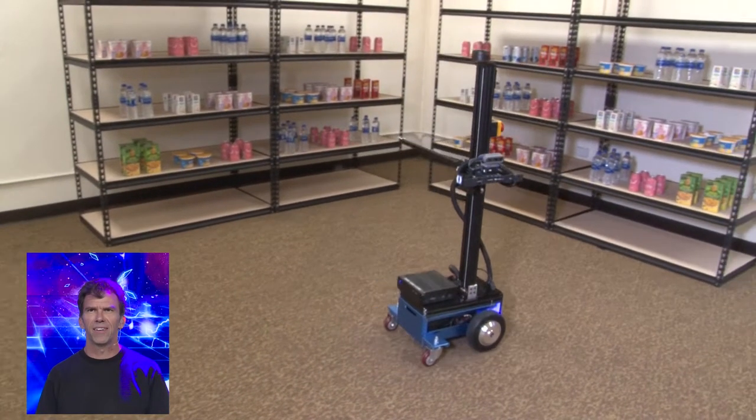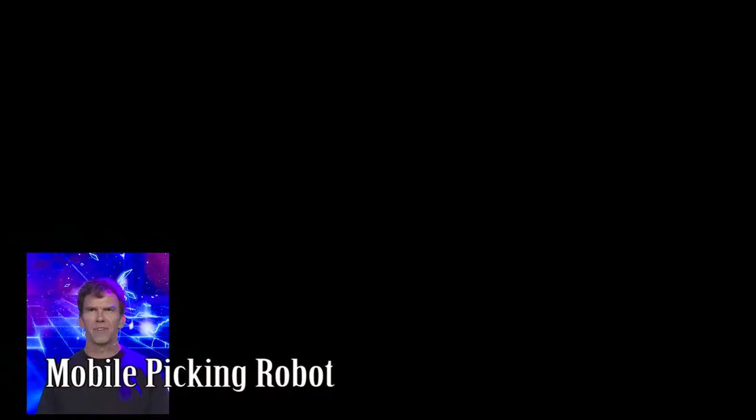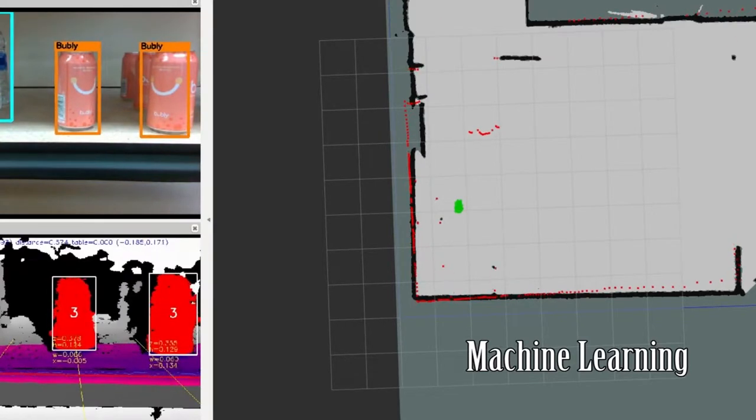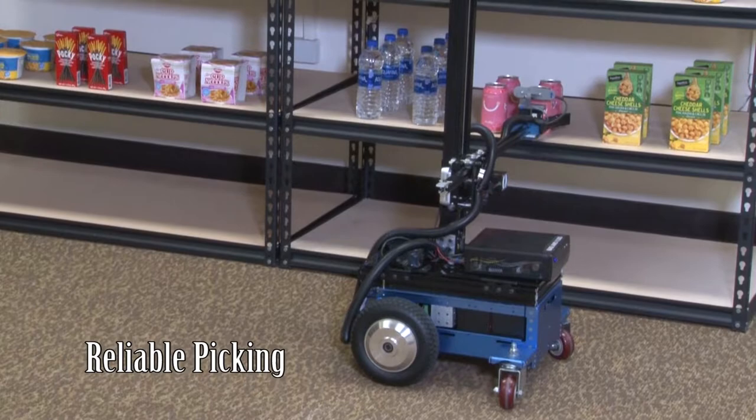This artificial intelligent robot is picking items in an unstructured environment. The robot receives an order and navigates itself to the shelf. The robot recognizes the item to pick using machine learning, then navigates and positions itself to reach out and grab the item.